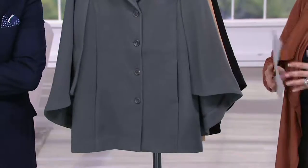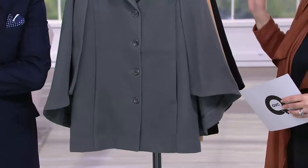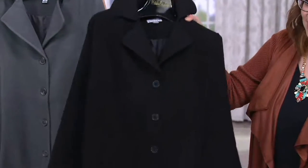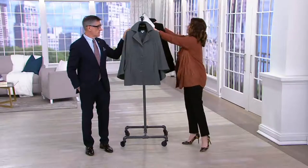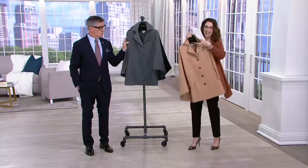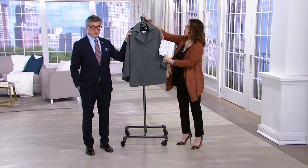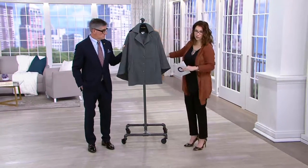We brought in 1,200 and there are 400 remaining. If you want the black, it's only available in extra large and 2X. In the camel, large through 2X only. In charcoal, small through 2X only — extra small is gone.